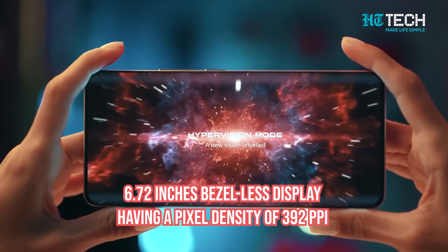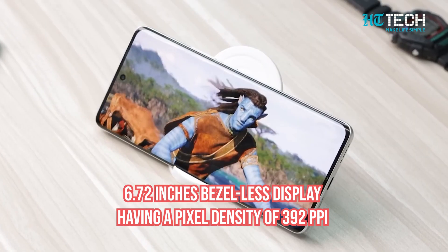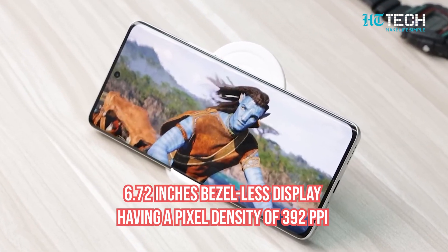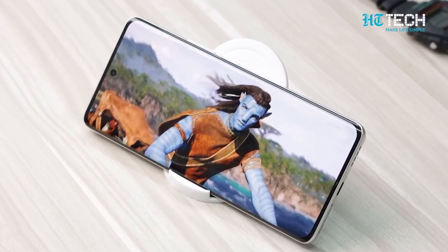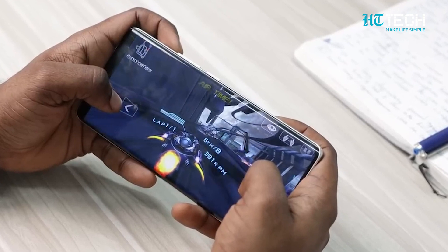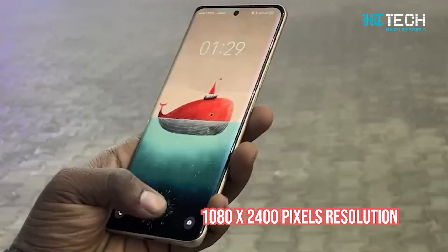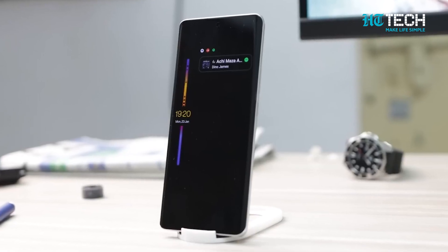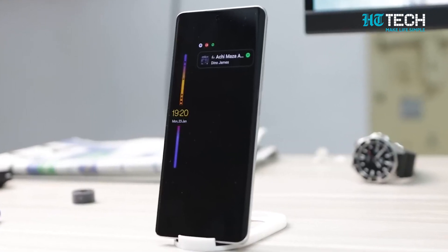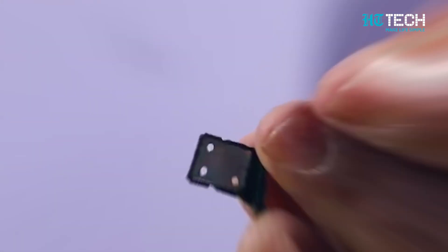Now let's talk about the very impressive display. The Realme 10 Pro 5G comes with a 6.72-inch bezel-less display and has a pixel density of 392 ppi — perfect for binge-watchers and gamers as well. It has an aspect ratio of 20:9 along with a pixel resolution of 1080 by 2400. The Realme 10 Pro 5G boasts 128GB of internal memory that can be extended up to 1TB using a microSD card, so your storage issues will be sorted at all times.